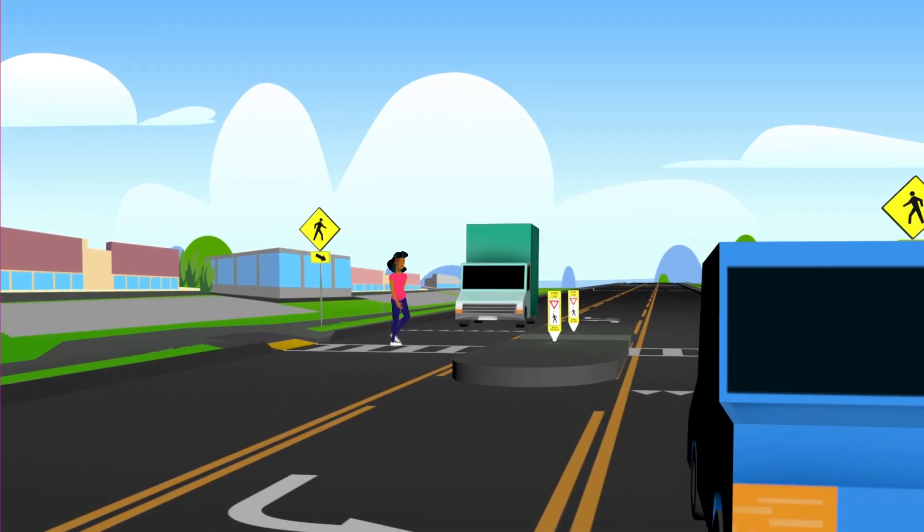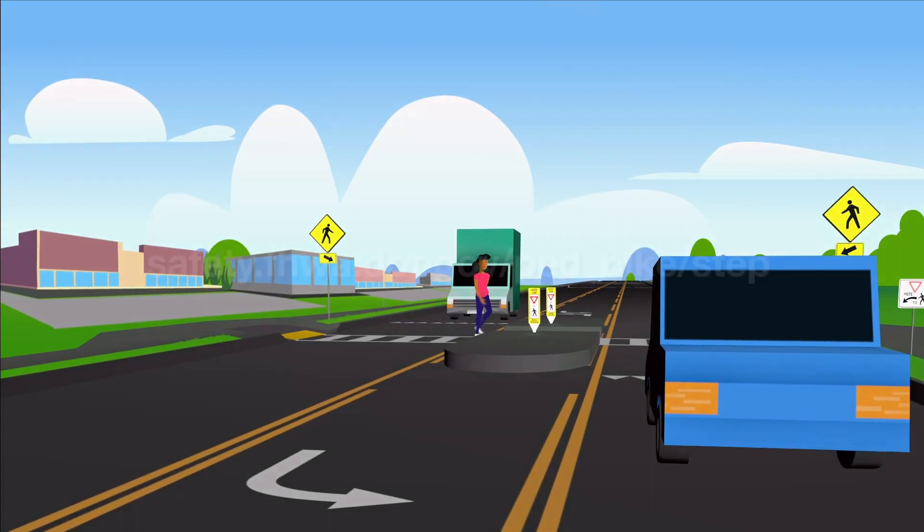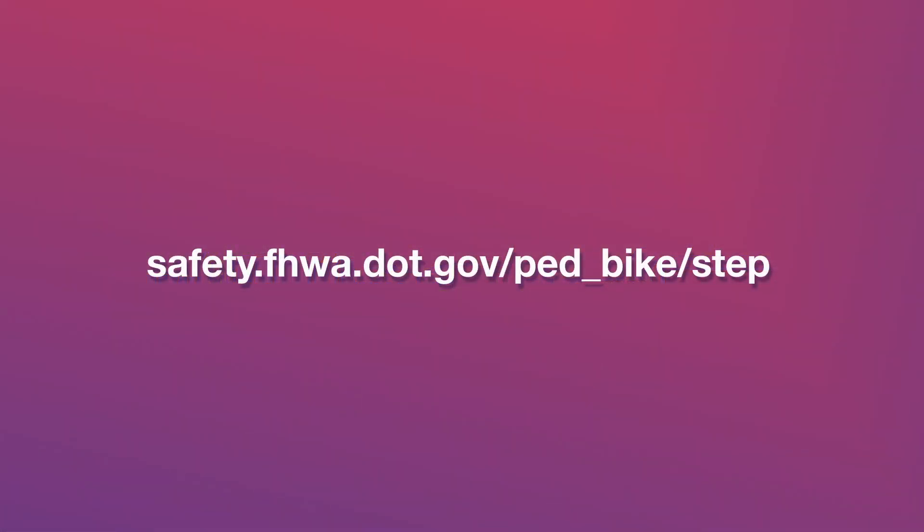Slower vehicle speeds at crossings save pedestrian lives. Contact FHWA for more information on these and other life-saving countermeasures.